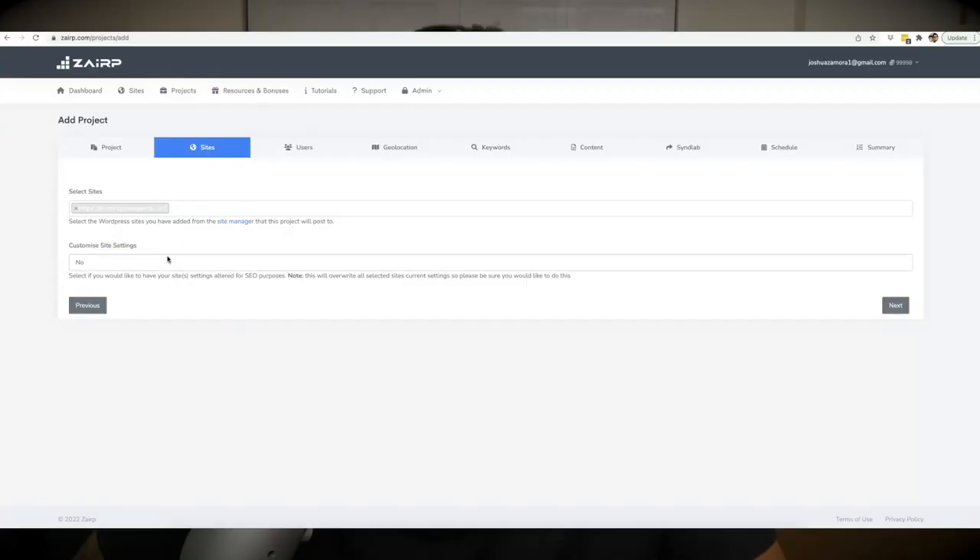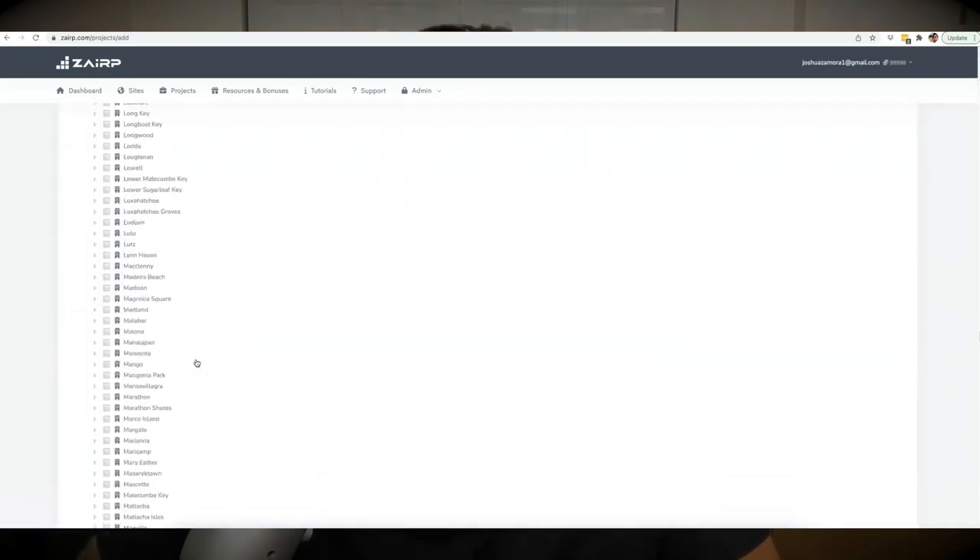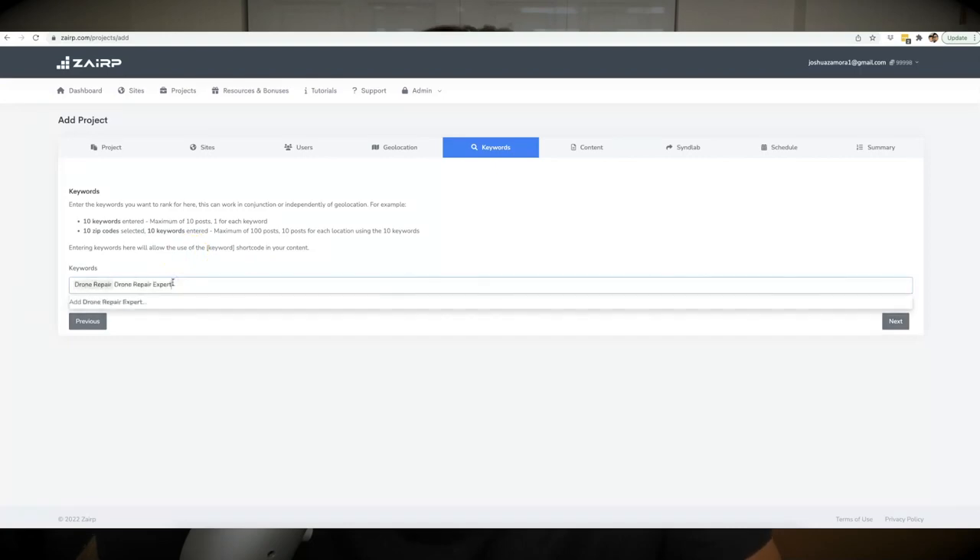Hey guys, Josh here, and if you're watching this video then you are looking for the live demo of my new artificially intelligent web app that will write, optimize, post, and rank content for all your sites or your client sites for any niche and any location worldwide. Yes, you heard that correctly — we have brought SEO into the year 2022 and blended the perfect amount of artificial intelligence with automation to fully automate every single step of the SEO process.